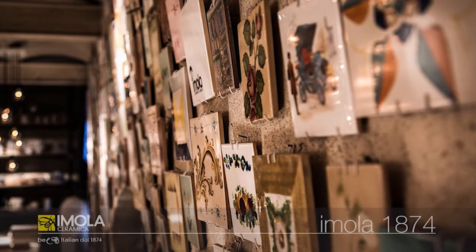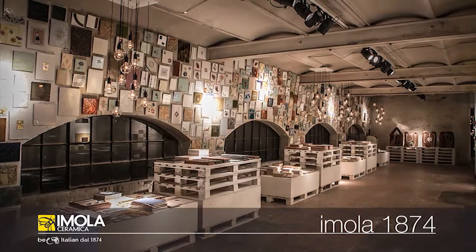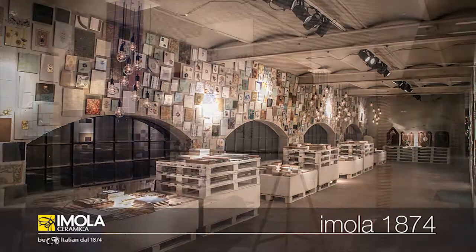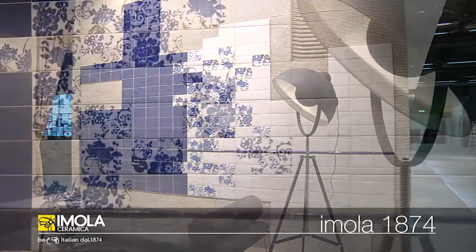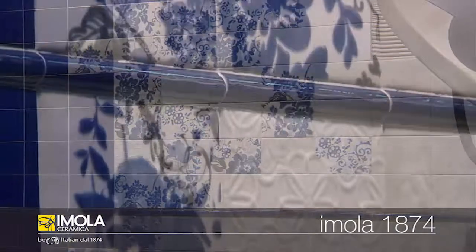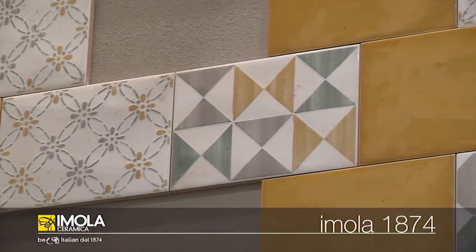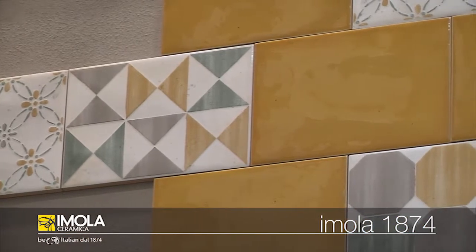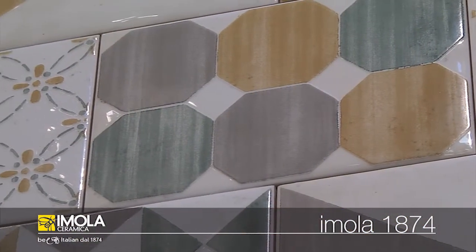Traces of the past in new elegant expressions of material. Imola 1874 unleashes the decorative force of images, colors, and references — fragments of a great ceramic tradition — flooding them with light. Dynamic, moving surfaces with a wavy structure, always changing in strong colors but with soft shades, releasing depth. The elegant glossiness of the glaze brings out and amplifies the movement.